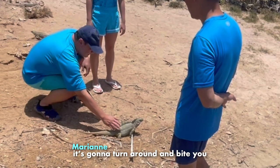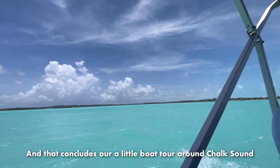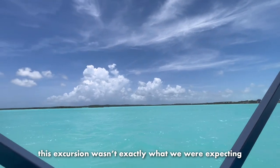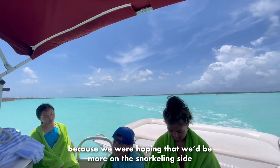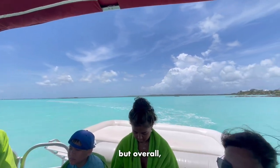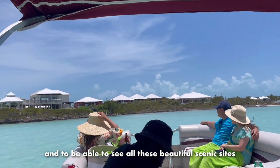And that concludes our little boat tour around Chalk Sound. This excursion wasn't exactly what we were expecting because we were hoping that we'd be more on the snorkeling side and seeing a lot of coral, but overall it still was a wonderful experience to have and to be able to see all these beautiful scenic sights.